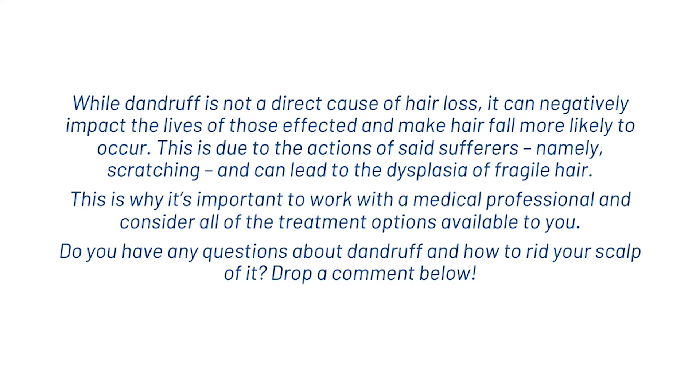While dandruff is not a direct cause of hair loss, it can negatively impact the lives of those affected and make hair fall more likely to occur, due to scratching and overall inflammation leading to thinning of fragile hair. This is why it's important to work with a medical professional and consider all treatment options available to you. Do you have any questions about dandruff and how to treat your scalp? Drop a comment below. If you're new here, don't forget to hit subscribe and we'll see you in the next video. Thank you.